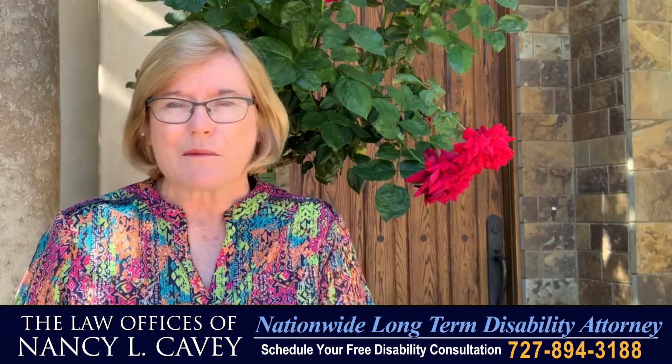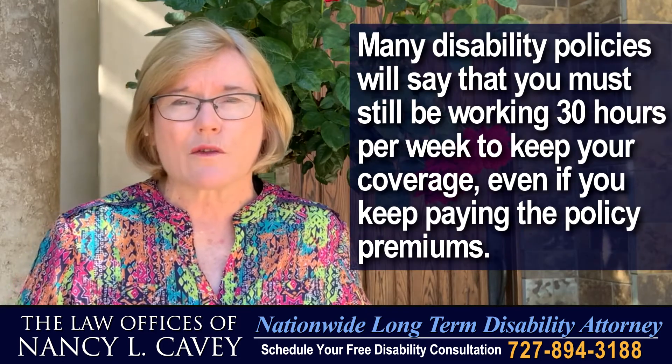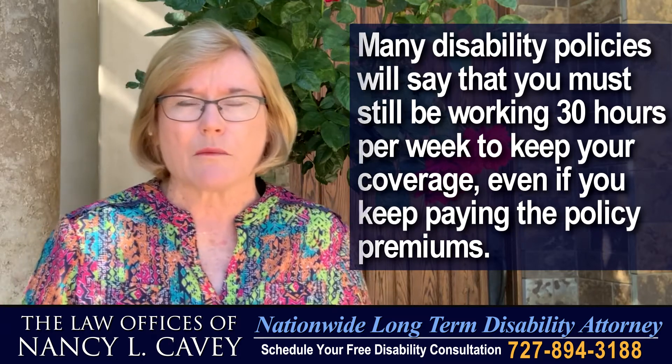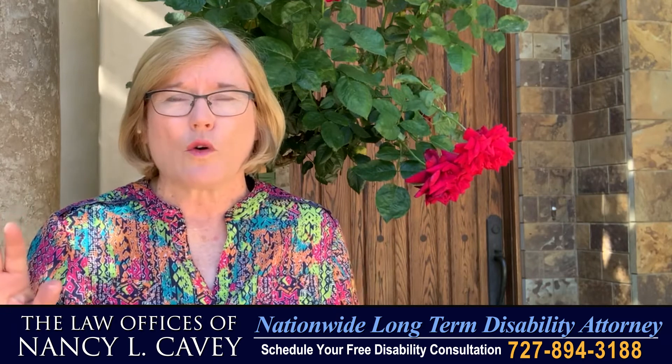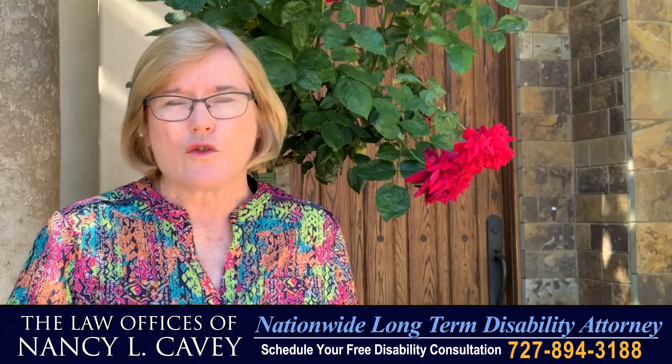Now, you can also make a mistake as you taper down the time, because many policies say that you have to be employed at least 30 hours per week to still have coverage, even though you may be paying the premium. So even before you say to your employer or to the disability insurance company that you want to apply, you've got to do your homework.